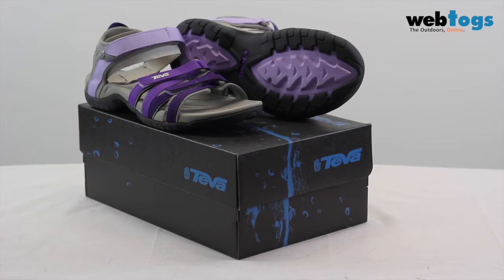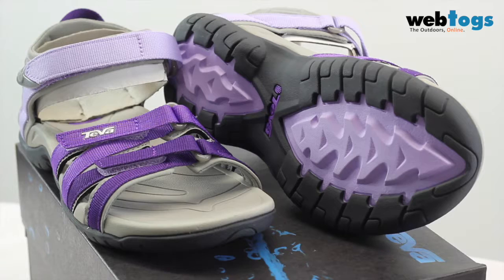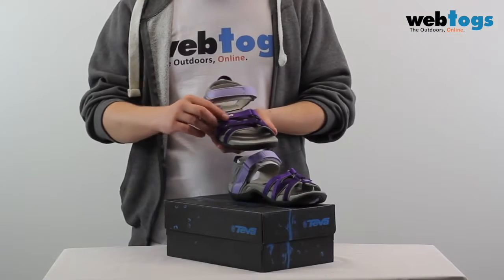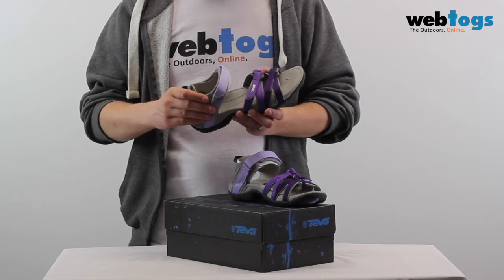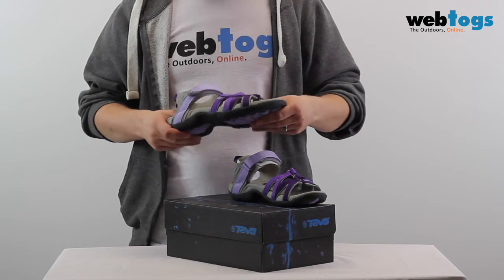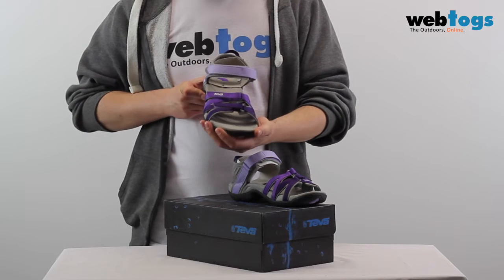Hello and welcome to Web Talks. Today we're going to be taking a look at the Teva Tira women's sandals. The Teva Tira women's sandals are designed to deliver personal comfort with a women's specific fit and a pleasing feminine aesthetic, featuring delicate straps with multiple adjustment options and shock pad technology for uninhibited, comfortable performance. They offer a complete package of function and fashion.